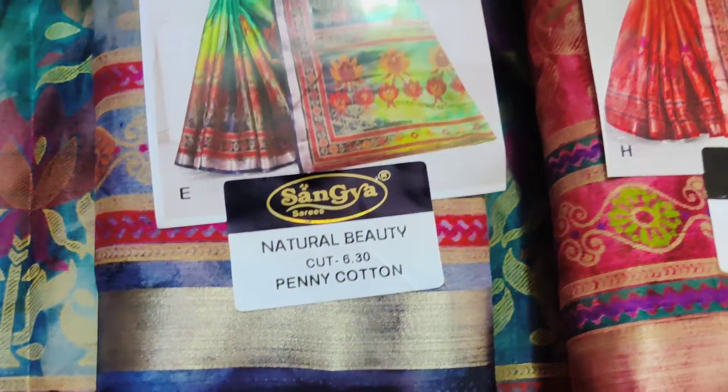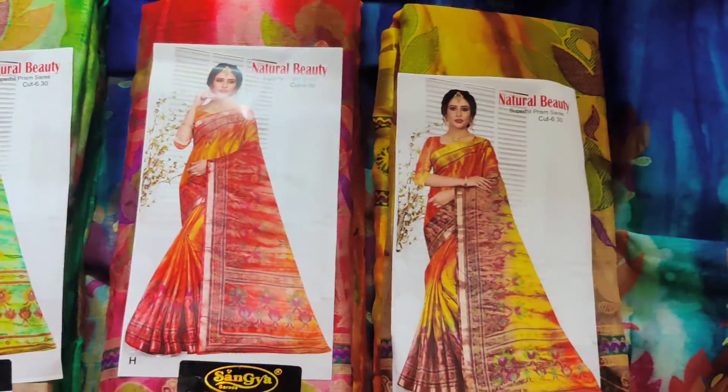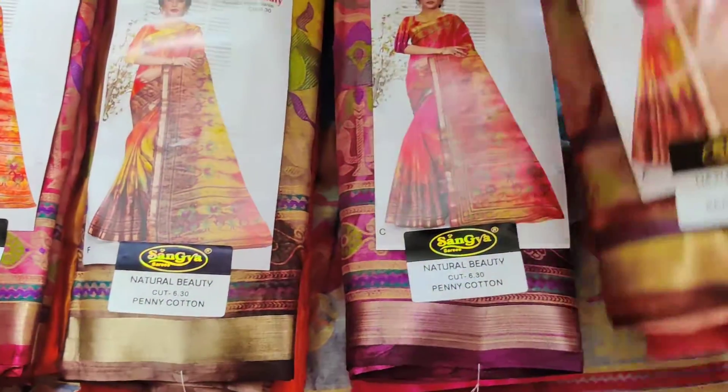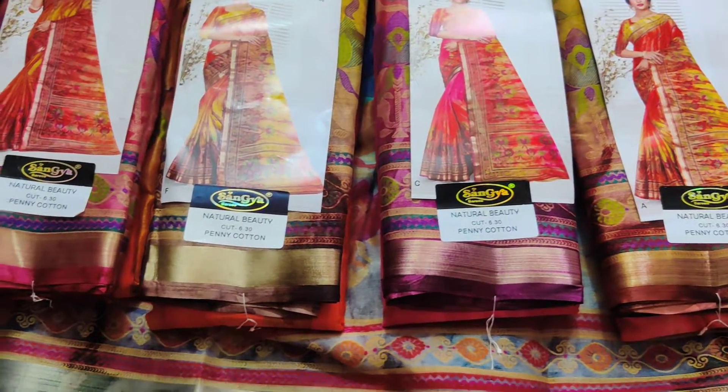Washable, and regular fancy item. Semi stiff — it is a semi stiff. Beautiful collection, new collection. Printed pallu, regular fancy item. Semi stiff, crop color. The price is very reasonable.